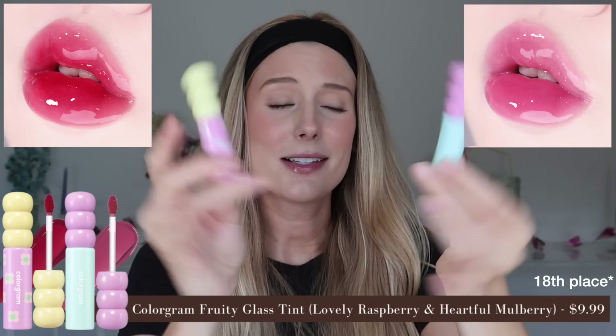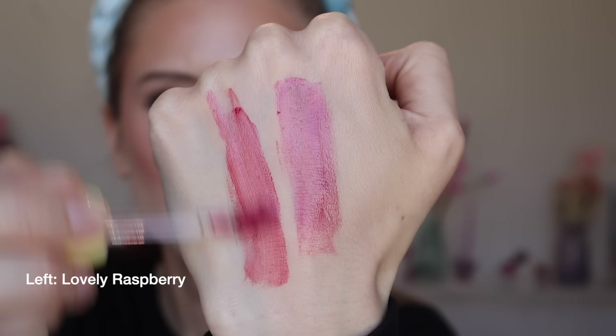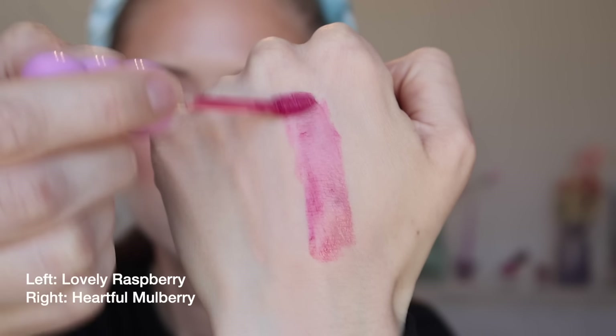In 17th place, we have the absolute cutest little stains in this entire video — the Colorgram Fruity Glass Tints in shades Lovely Raspberry and Heartful Mulberry, a purply pink. These have a soft gel cream texture that's comfortable enough to not need a balm. Before blotting, medium to full pigment with a shiny finish; after blotting, light to medium pigment with a glowy finish. These are not long wear, and they fade strangely — very patchy with little spots and lines of pigment speckled all over my lips. They have an artificial grape taste and smell, but not as intense as the Romand tints. There's a lot of good about these, but given the others coming up that I love a lot more, they're not one I feel the need to use again.